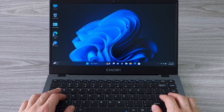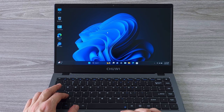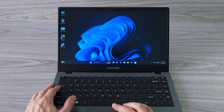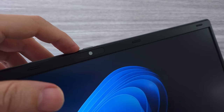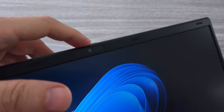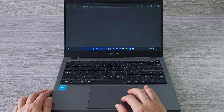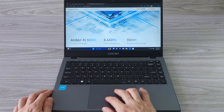The display has thin bezels on three sides, which gives you a larger screen area and a sleek appearance. The laptop also has a very small form factor, making it feel more like a 13-inch laptop, which is awesome. The laptop features a 2-megapixel camera with a physical switch, which is a nice touch. The video quality is decent, but I suggest using it in a well-lit environment. The Chewy GemiBook X Pro also has good microphone quality, which allows you to make clear video calls with your friends and family.